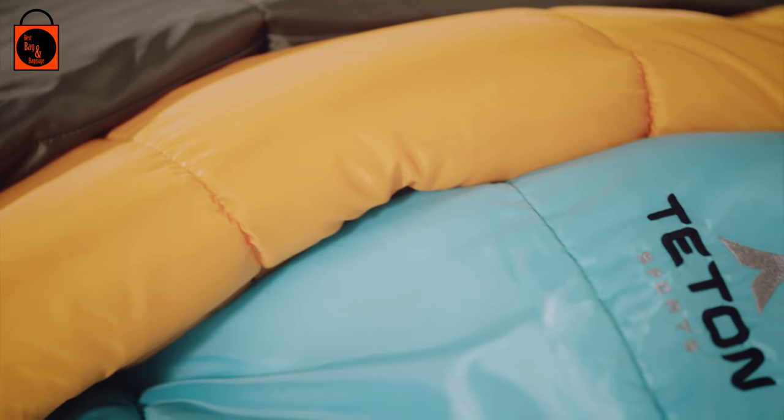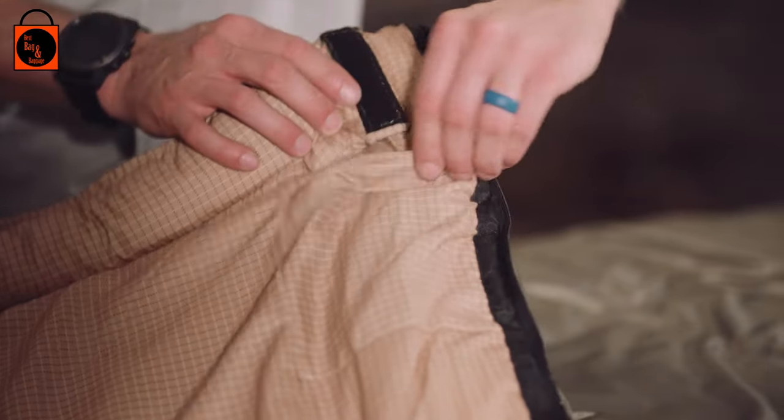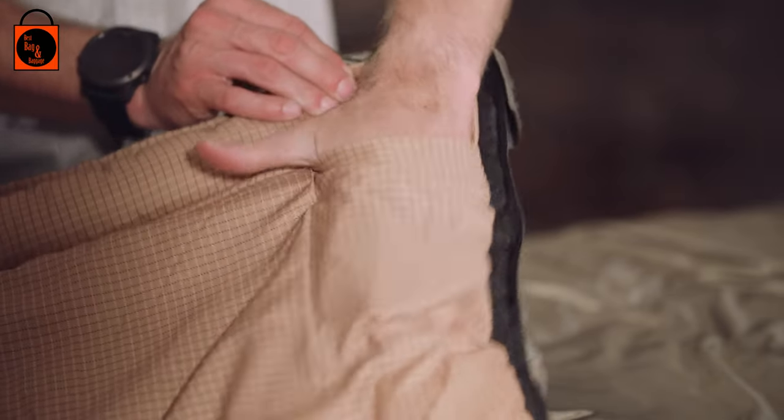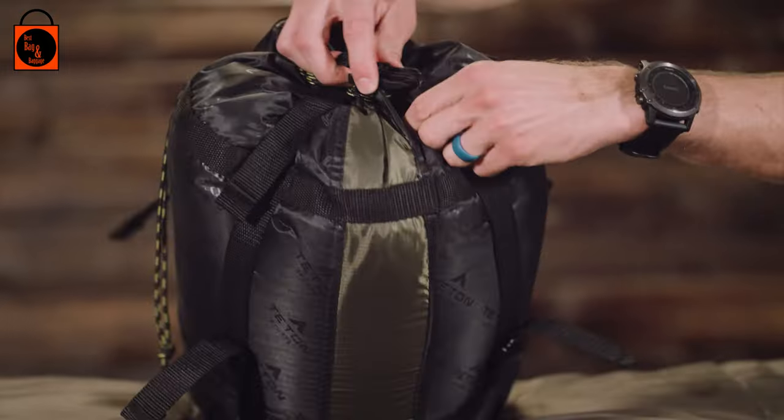As a bonus feature on the Celsius Regular, XL, and XXL bags, we've included an interior storage pocket for your wallet or keys, and every bag in this line comes with its own compression sack for easy transport.